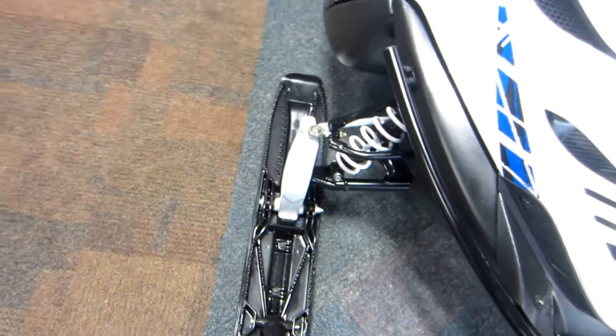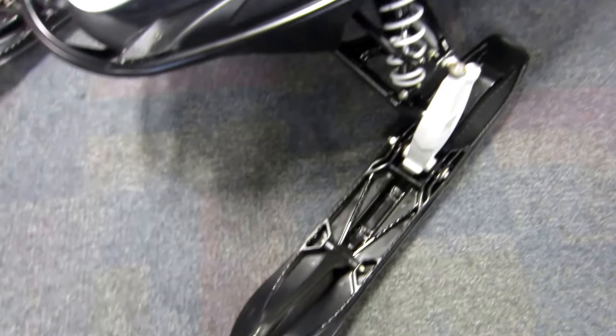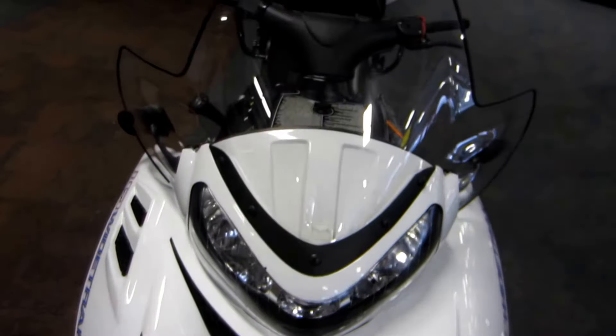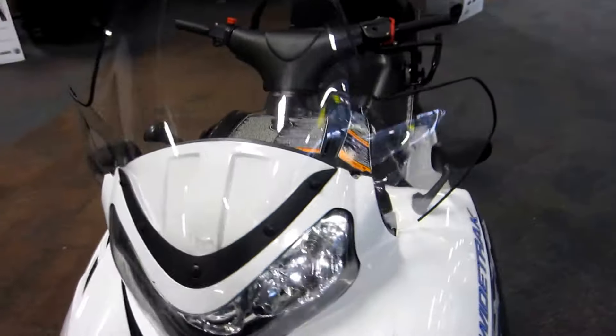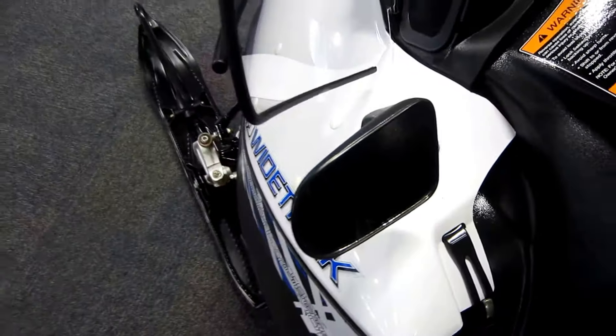IQ front suspension with 10 inches of travel, gripper composite skis, high and low beam headlights, tall windshield, and rear view mirrors.